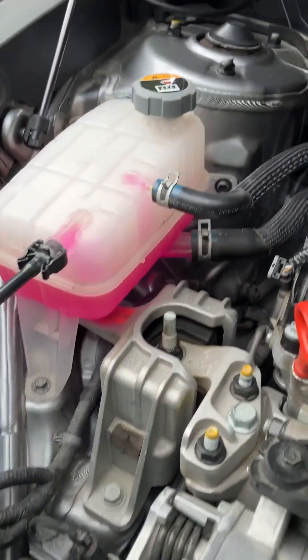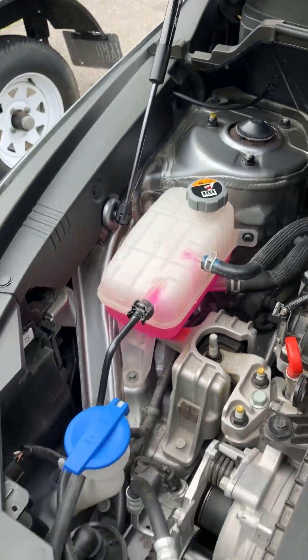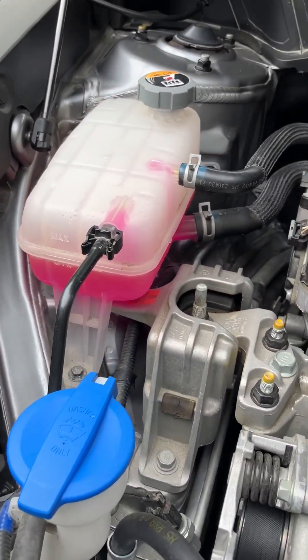But we've just dropped under the minimum fluid level — the coolant fluid for the gasoline engine. So I did buy some of this from O'Reilly's to top it off.